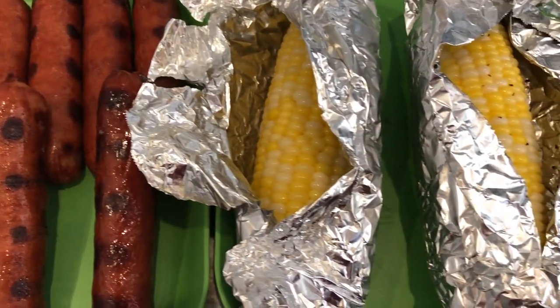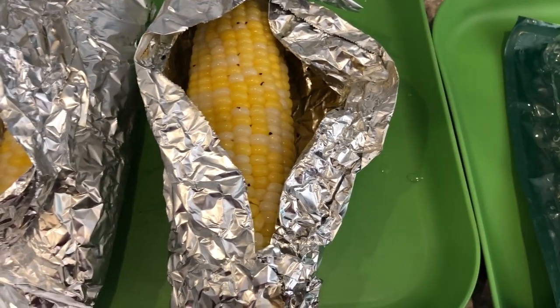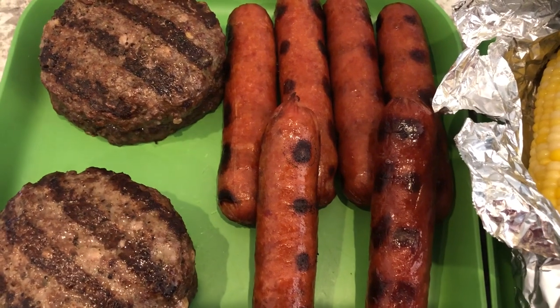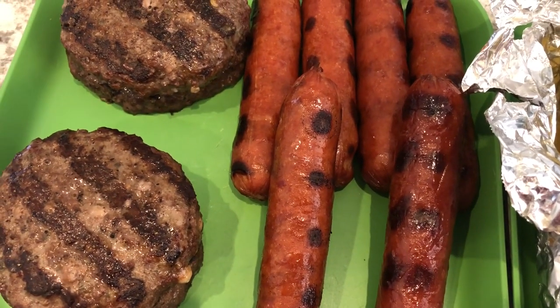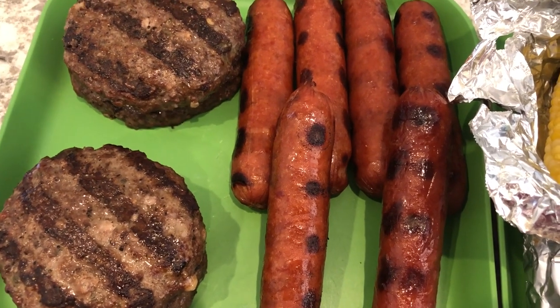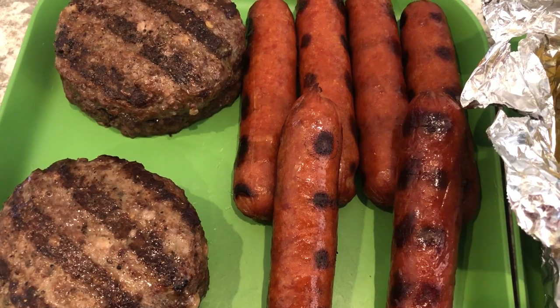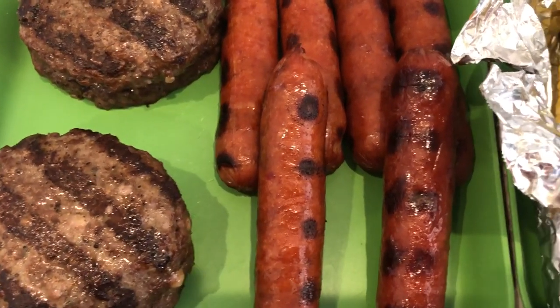Today is the Fourth of July and we are spending it at home just the three of us. Howard grilled out for us — he grilled some burgers. I had these four hamburger patties in my freezer that I picked up on clearance from Kroger a while back. They are jalapeño and pepper jack burgers.